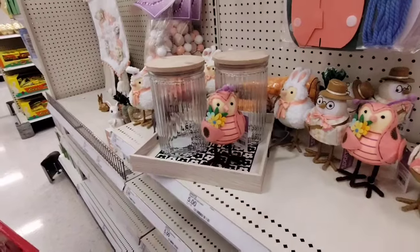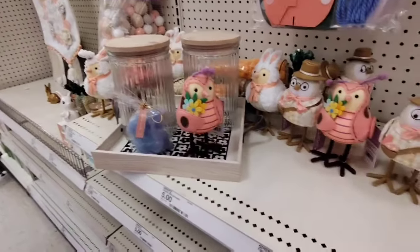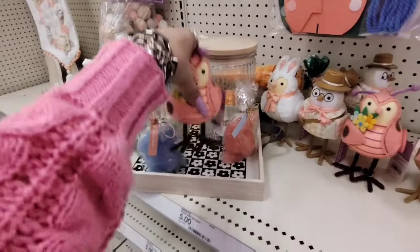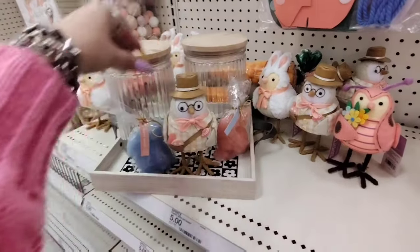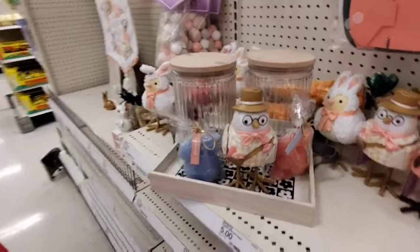If you want to add some color, I would probably add that and maybe this candle. We still have our neutrals but we have a little pop of color, and that looks super stinking cute just like that.